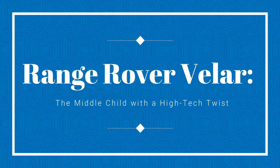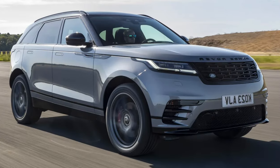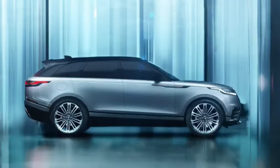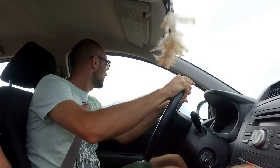Range Rover Velar — the middle child with a high-tech twist. Nestled snugly between the Range Rover Sport and Evoque, the Range Rover Velar is like that middle child who somehow manages to stand out. It's not just its position in the family that's interesting, but also what's under its hood — a 376 horsepower V6 engine, because who doesn't like a bit of muscle coupled with elegance?